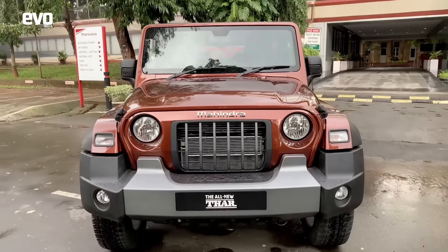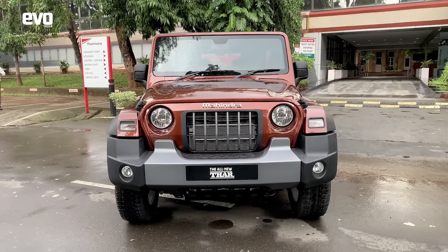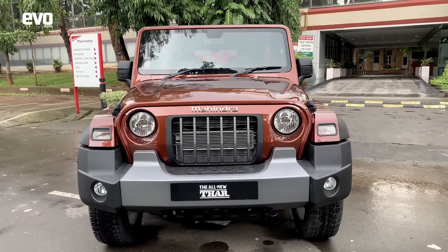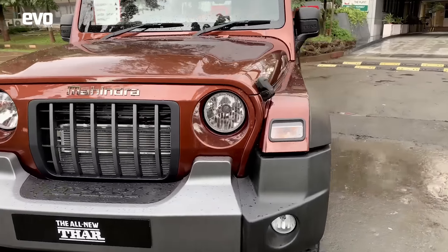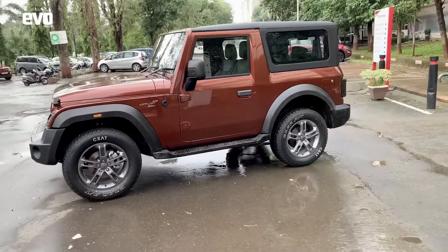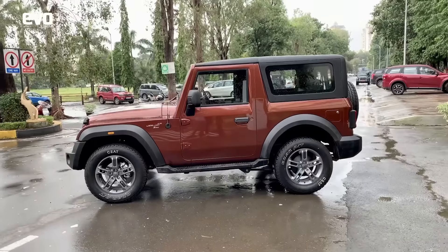It's got chunky fenders, the characteristic Mahindra grille, the Jeep nose. It's overall a very stylish, very attractive looking car. Over on the sides, it's got this classic silhouette which is unmistakable — this is an unmistakable Jeep slash Thar silhouette.